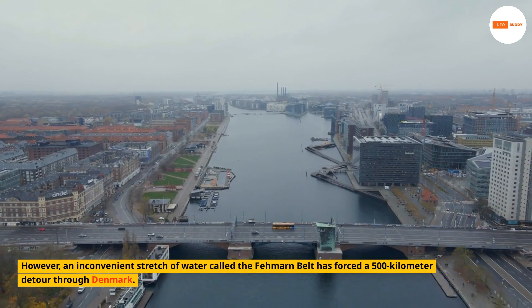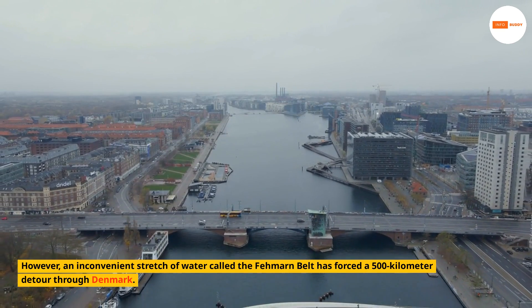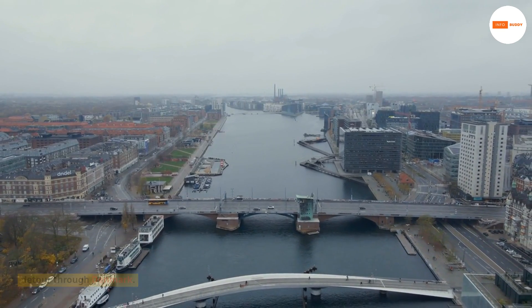However, an inconvenient stretch of water called the Fehmarn Belt has forced a 500-kilometer detour through Denmark.